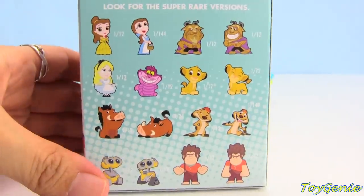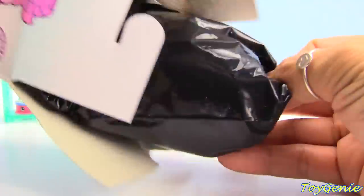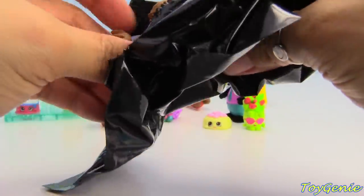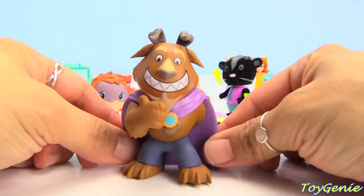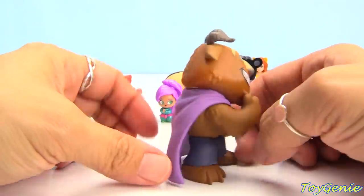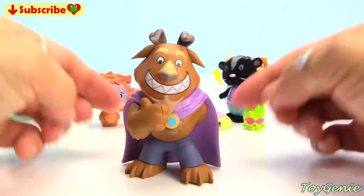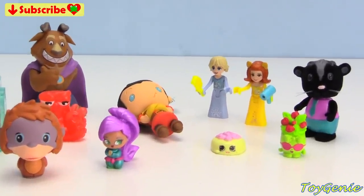And here is a Disney vinyl figure mystery mini — let's find out who's inside, hopefully we get a Belle. We have Beast! He is super happy — look at that grin! He's got a cape on. Beast is looking super happy!